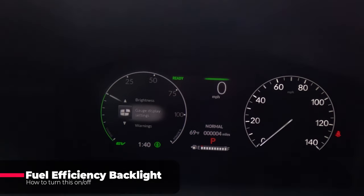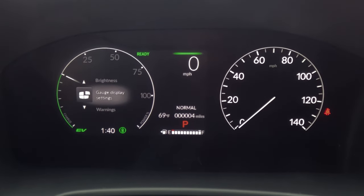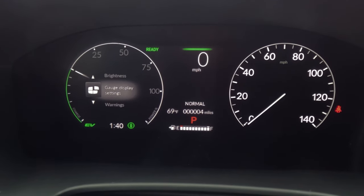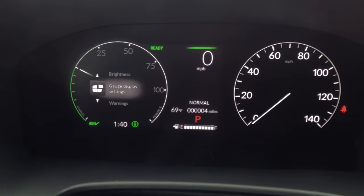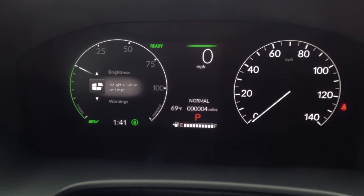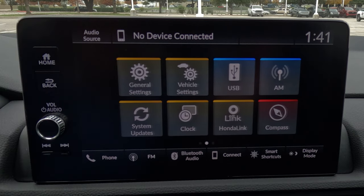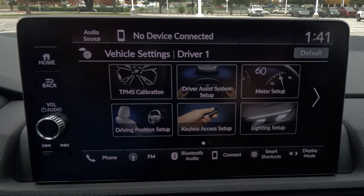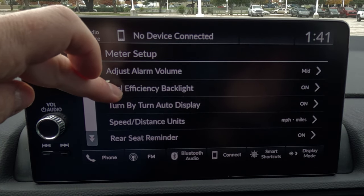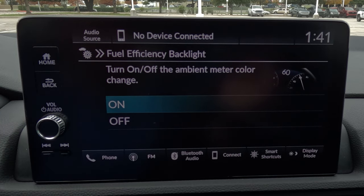When you're driving, you'll notice a fuel efficiency backlight — a light in the dash that glows green and fades in and out, indicating whether you're driving efficiently for better MPGs. Sometimes that can be distracting and you may want to turn it off. Go to Vehicle Settings, then Meter Setup, and you'll see Fuel Efficiency Backlight — select it and turn it off.